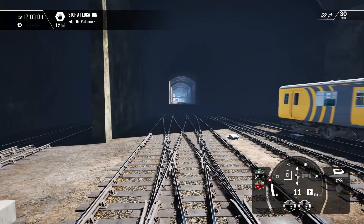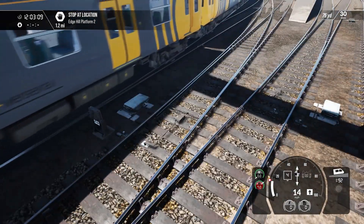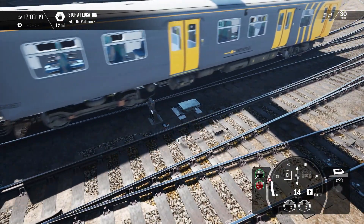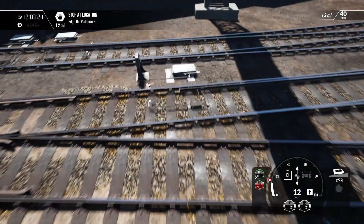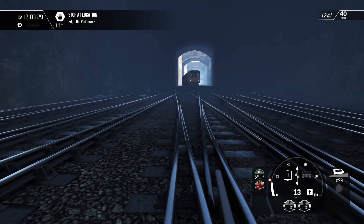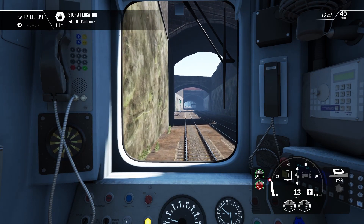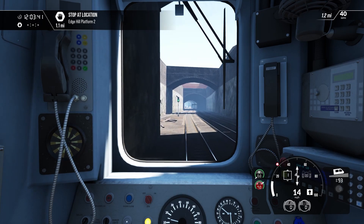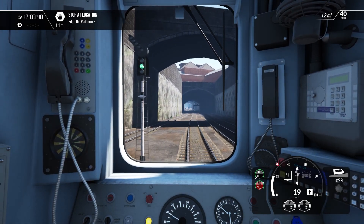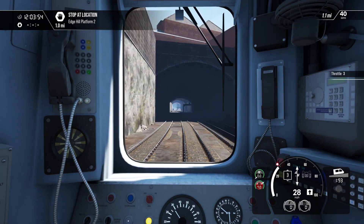It feels much brighter than it should be — a lot brighter. These are some lovely track joins, thank you game. On this route we've got the dynamic thingamabobs. We can now come up to 30 miles an hour as we climb up to Edge Hill. Looks like the terrain hasn't quite finished loading, or maybe it has.